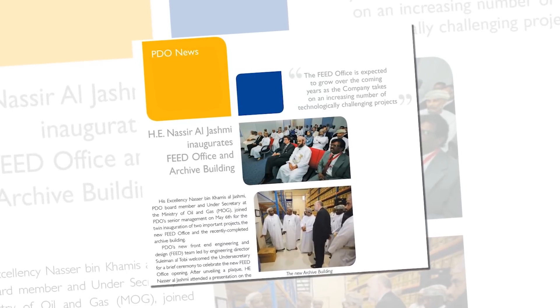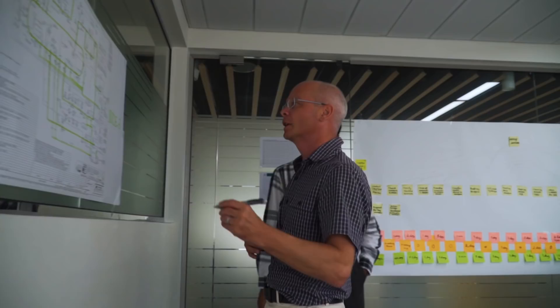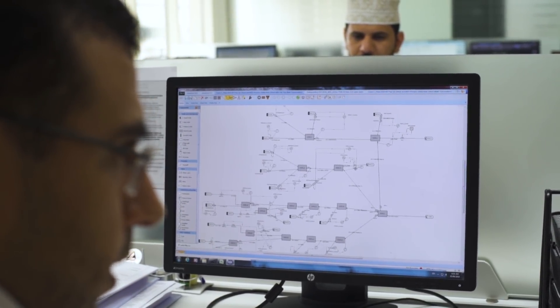With its humble beginning in 2007 with less than 30 staff, the FEED office has built exponential growth across all engineering disciplines over time. With a present strength of 250 staff, the FEED office has the engineering capacity to deliver any project. In process engineering, apart from conventional simulation and sizing capabilities, the FEED office has recently developed niche flow assurance and heat transfer capabilities.